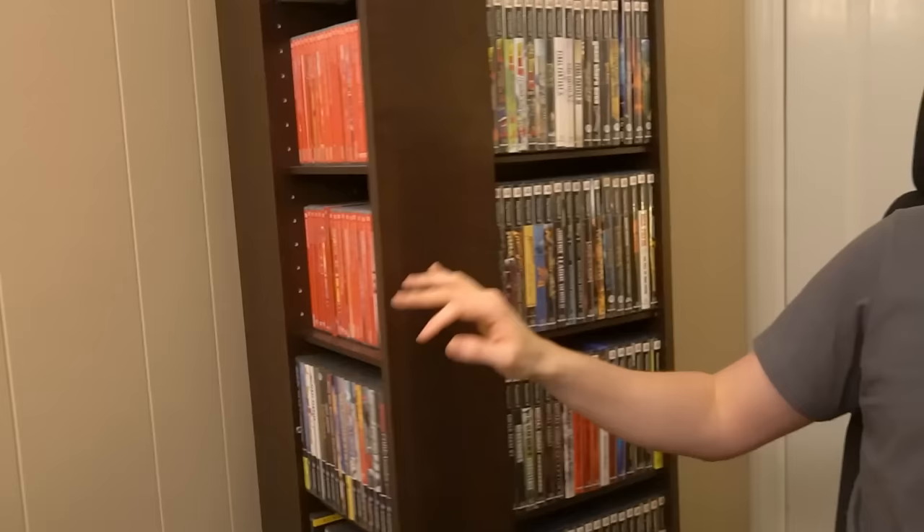We've gathered here today in the retro rebound room for probably our most requested video ever: a video game collection tour. Today we're going through every single one. We've got a rotating tower here stuffed in the corner of the office with all my PlayStation, Switch, GameCube, and Game Boy games. We have not one but two towers to go through, so I hope you're cozy.